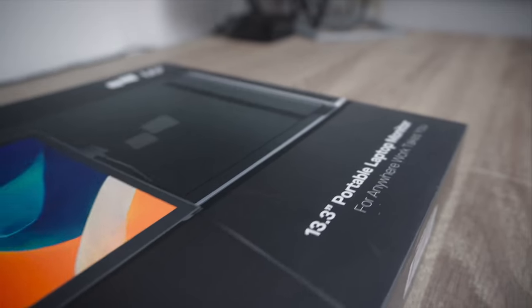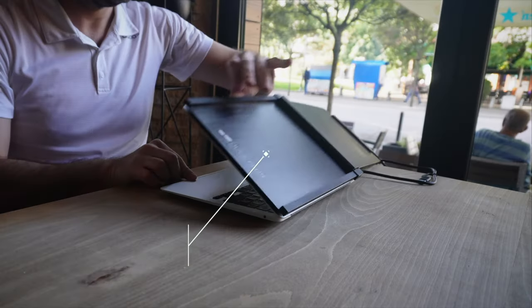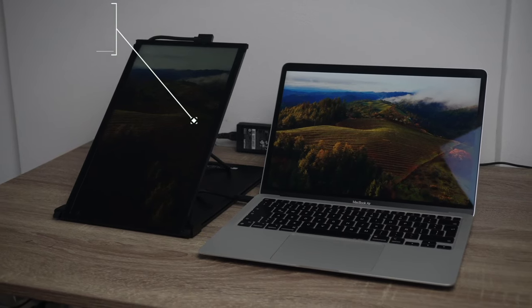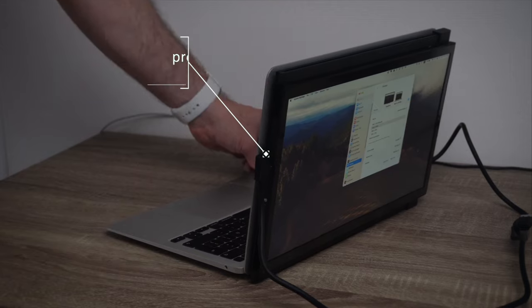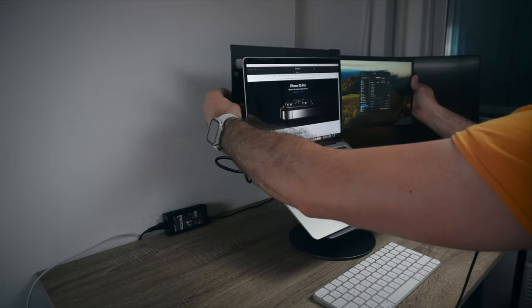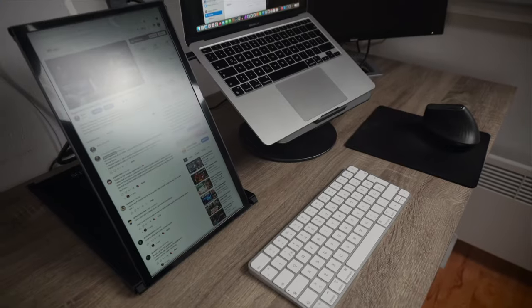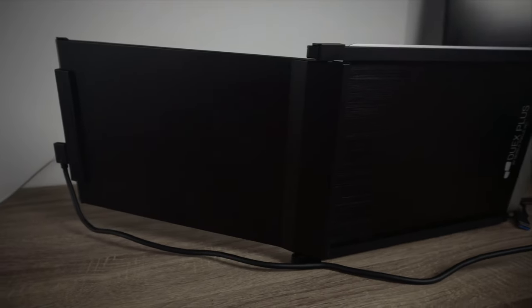This channel is an affiliate of Mobile Pixels, a company that features some of the most unique laptop accessories. I had an opportunity to test their Duex Plus portable monitor and I loved it. It comes in three different sizes, and if the second display on your MacBook is not enough, check out the review as well as the link in the description and in a pinned comment. Get 10% off on online purchases.